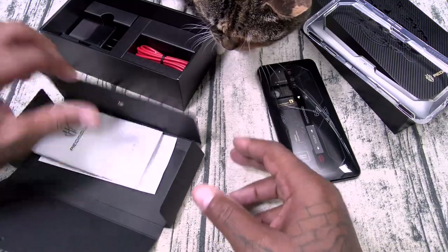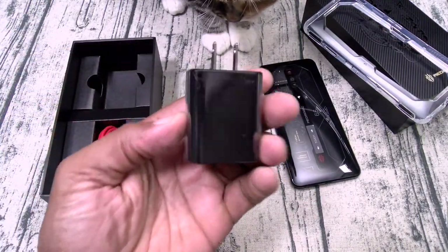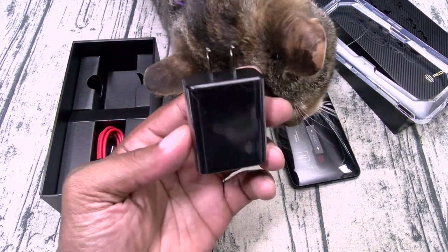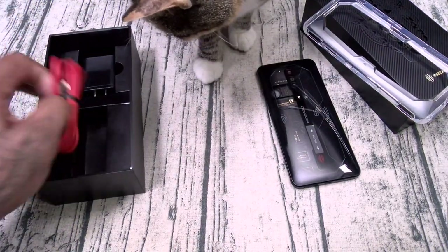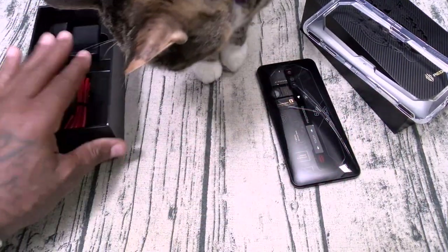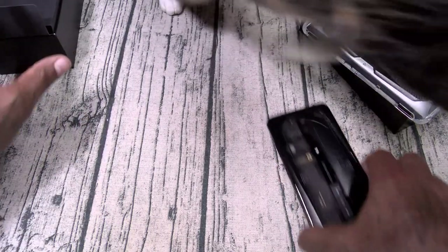Let's see what else you get. This is going to be your 30 watt fast charging brick — zero to 100%, 65 minutes. Now if you want to charge it even faster, just buy a 66 watt charging brick and you're good to go. This is going to be a cable — USB Type-C to USB Type-C, a nice red one too. Alright, so that's pretty much it for the box. Now let's take a look at this device.